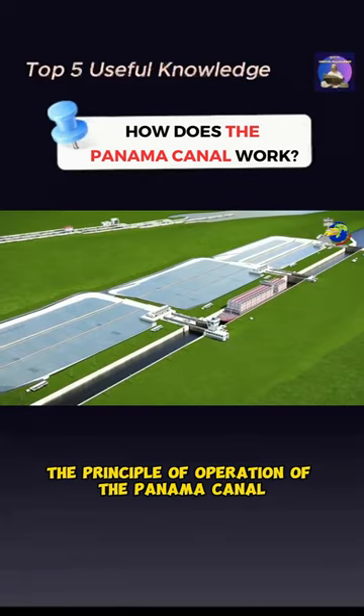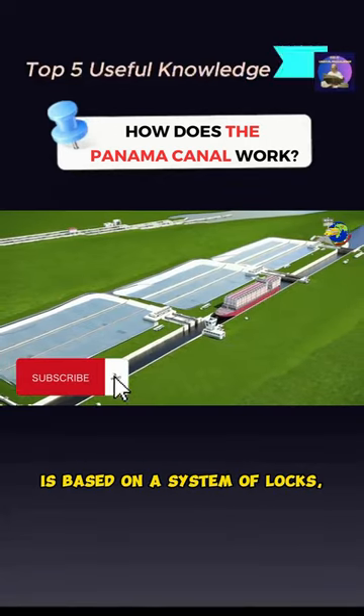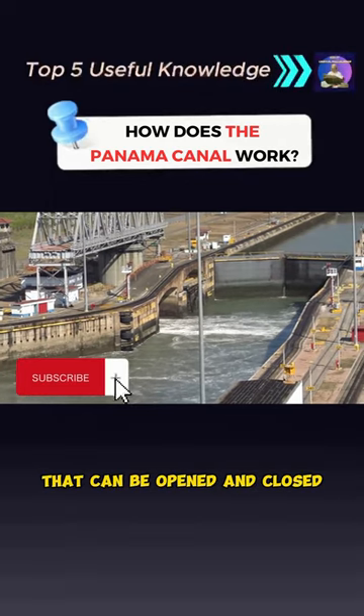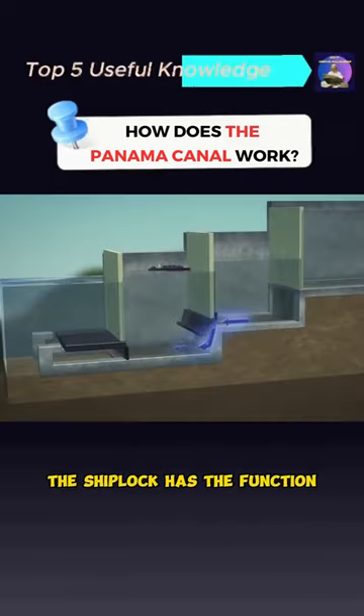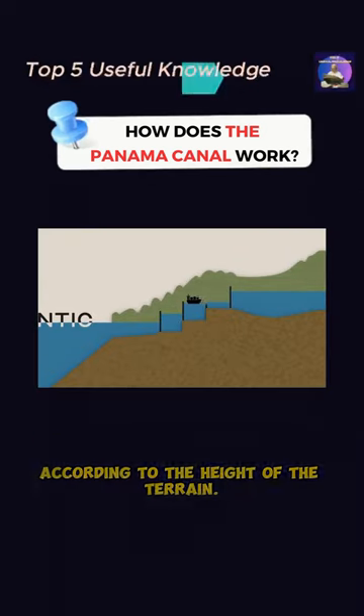The principle of operation of the Panama Canal is based on a system of locks, which are concrete structures that can be opened and closed to regulate water levels in artificial lakes. The ship lock has the function of lifting and lowering the ship according to the height of the terrain.